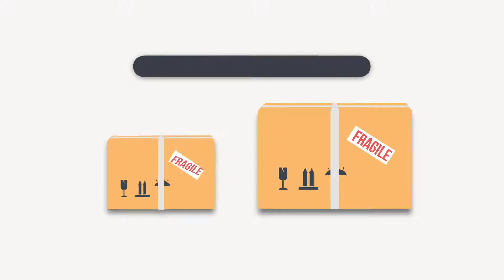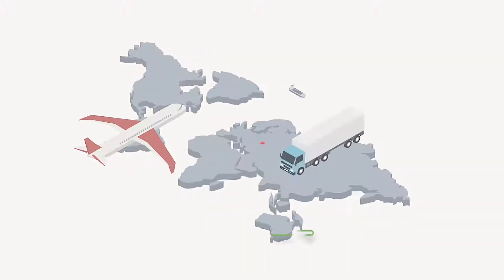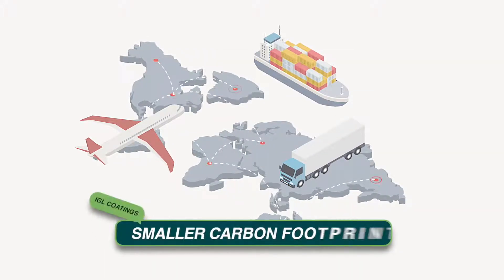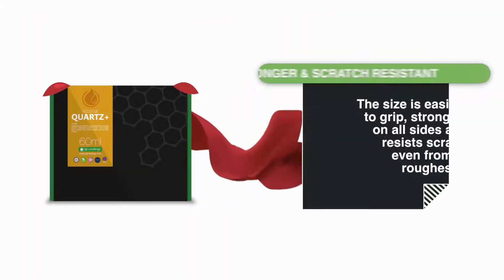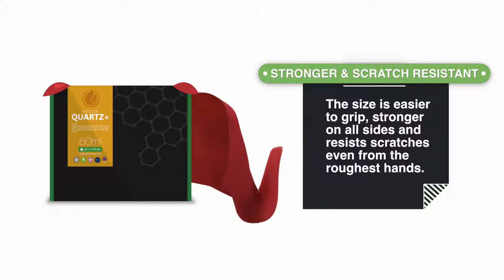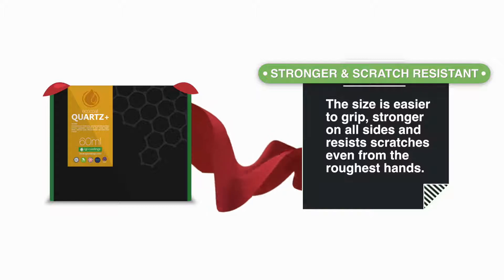The EcoCoat box is specifically designed by our EcoProcess engineers to ensure the most efficient use of space and having a lower carbon footprint from us to you. The design engineers made precise calculations ensuring that the new EcoCoat box has the right balance between functionality, strength, and style.